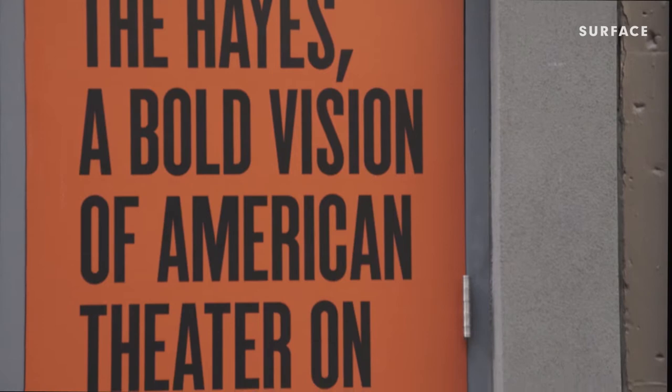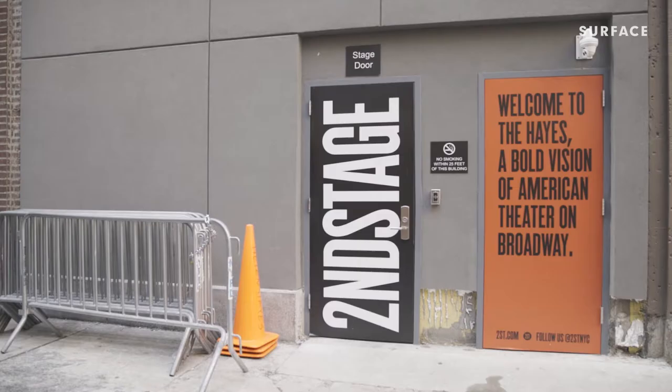When Second Stage acquired the Helen Hayes, they wanted a place on Broadway to do their mission, which is living American contemporary playwrights.